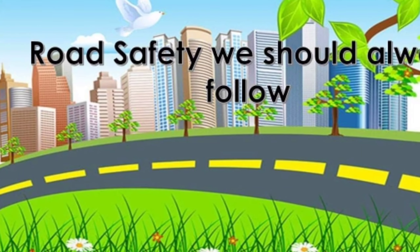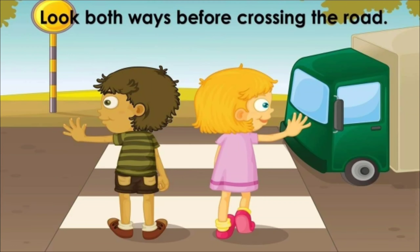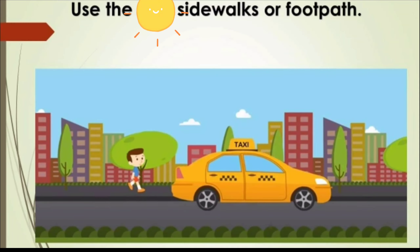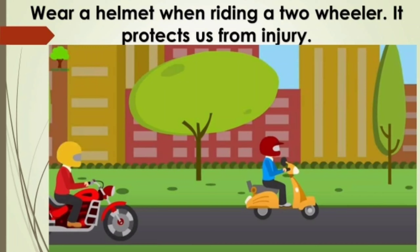Now let's see some road safety tips we should always follow. Look both ways before crossing the road. Use the zebra crossing only when you see the vehicles are stopped and the walking man's signal is green. Use the sidewalks or footpath. Wear a helmet when riding a two-wheeler — it protects us from injury.